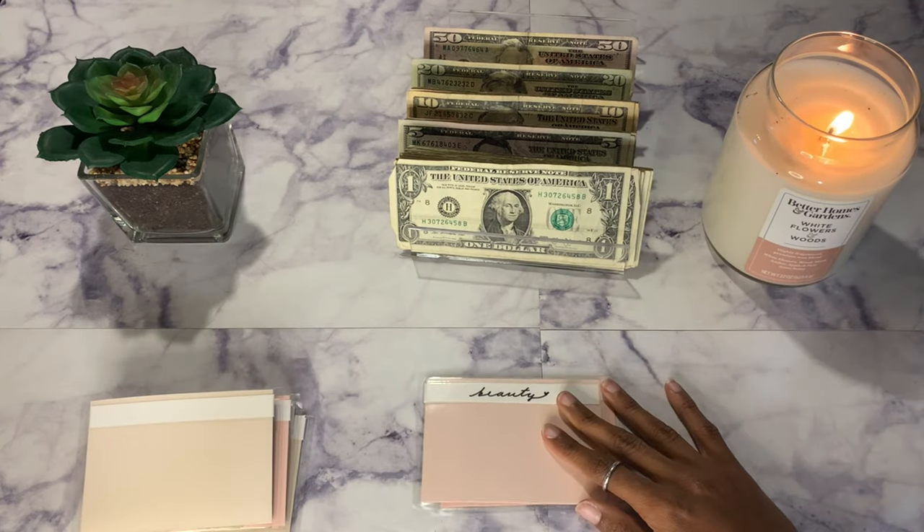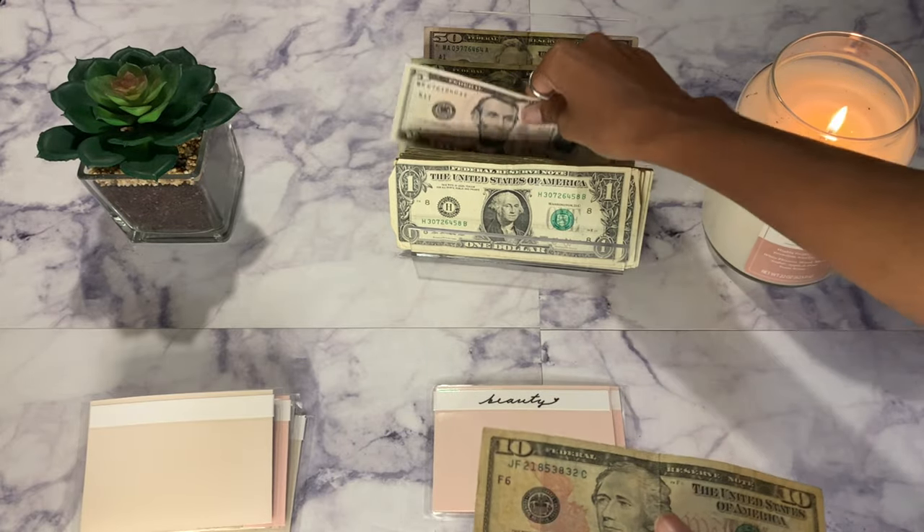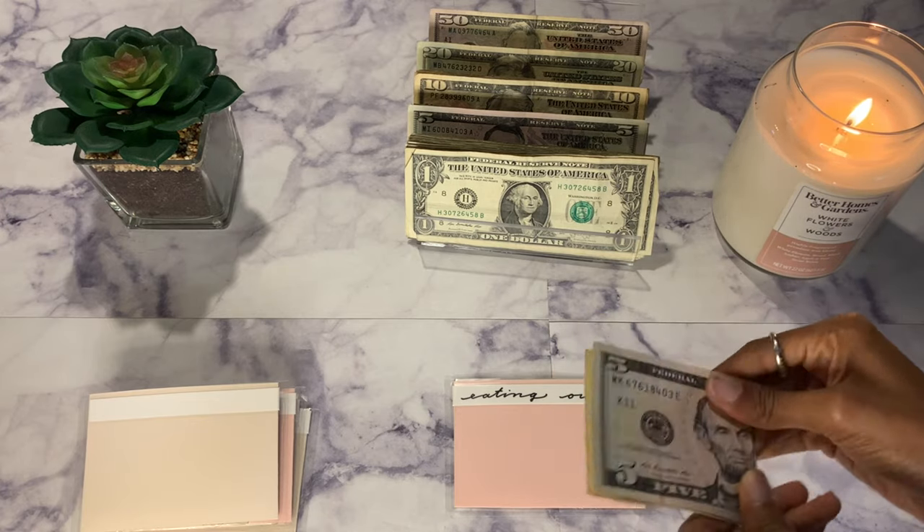Beauty will be getting $15 like always — that's a $10 and a $5, so $15 for beauty. This is just for my eyebrows.